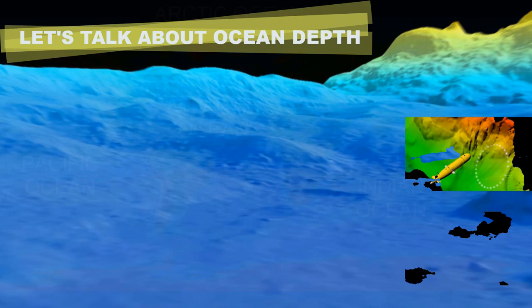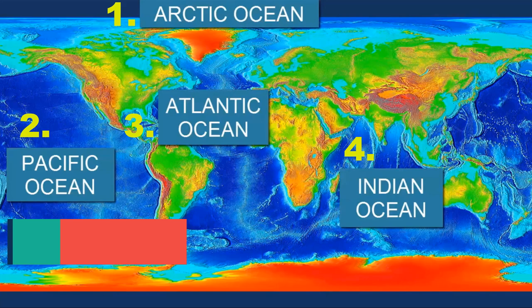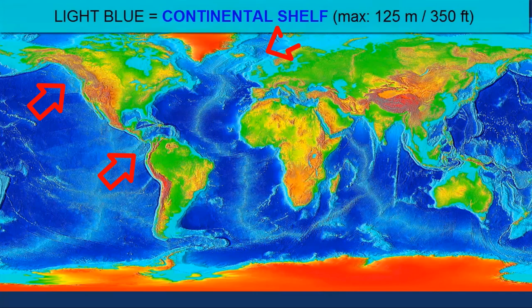Let's review the depth of the oceans. In this image, the light blue color represents the continental shelves of the continents and ocean islands, never deeper than 125 meters. The darker blue represents the deeper parts of the ocean.